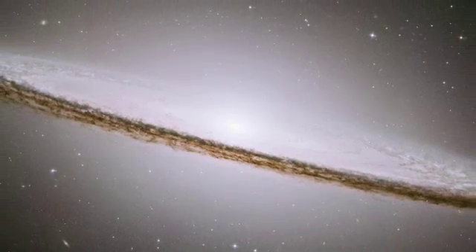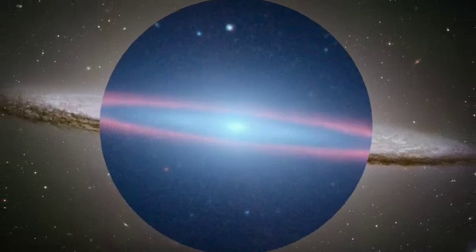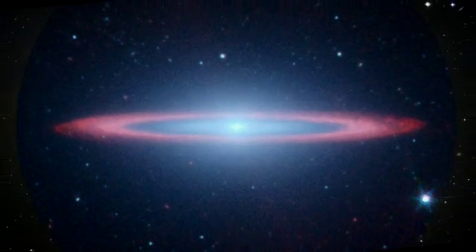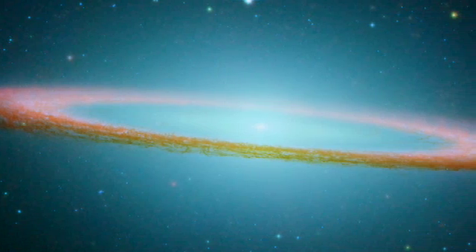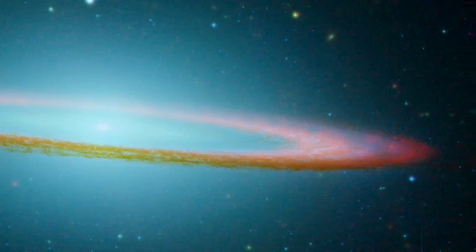The dusty ring encircling the Sombrero Galaxy stands out vividly in infrared light. Combining the visible Hubble and infrared Spitzer views gives us an amazing composite, expanding our own vision of this galaxy.